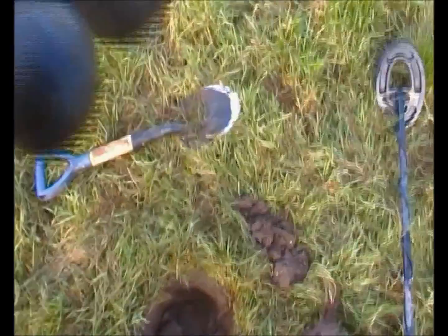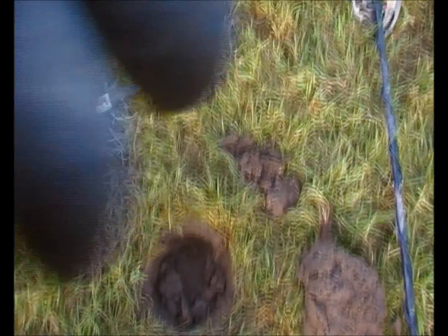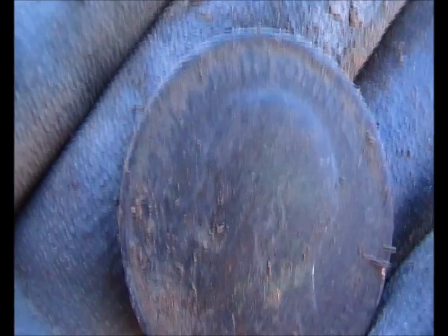I've just had a signal here — I've had a penny, 1912. In 1912 the Titanic went down. George — a reddish colour, nice patina on it.